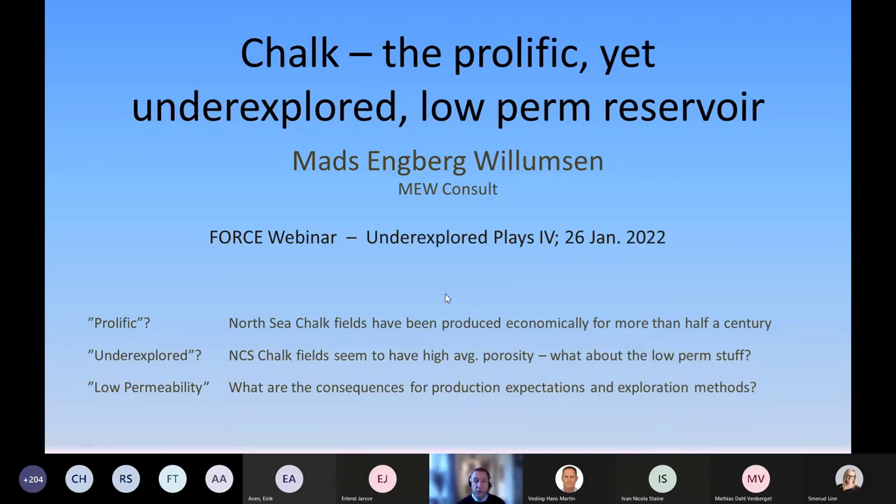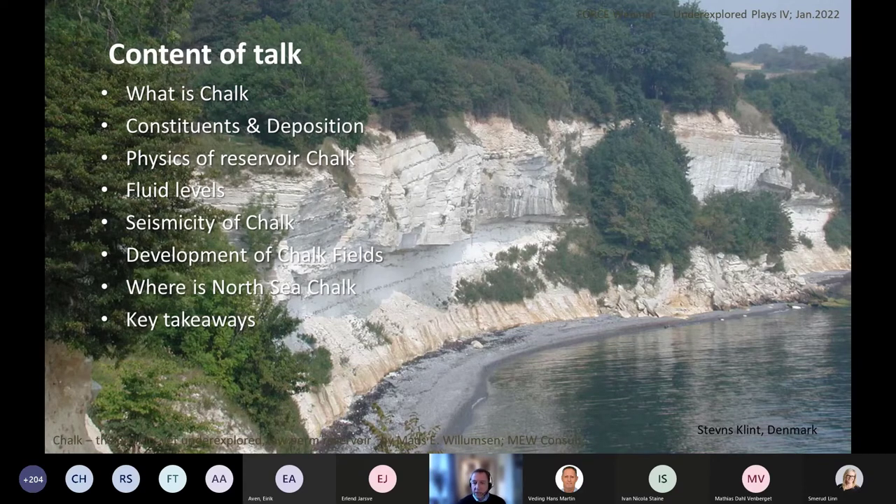The consequences for how to address the chalk and how to work with it. In the background you see a picture of Stevns Klint where the chalk in the lower part is accessible, covered by the Danian and the Ekofisk formation on top — almost in the middle of the cliff you have the KT boundary. I'll tell you about the constituents of the chalk, how it's deposited, what type of sediment it is, the physics of the low perm quality, the fluid levels, the seismic response, and where it may be found on the Norwegian continental shelf.